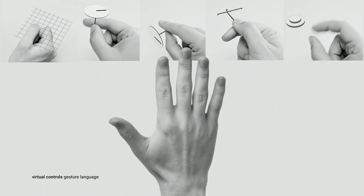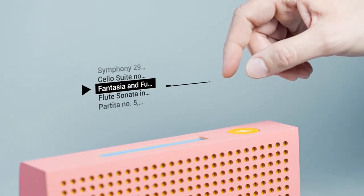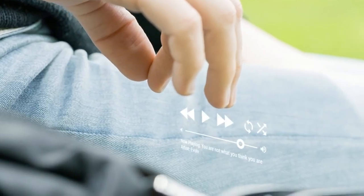We developed a vision where your hand is the only control that you need. One moment it's a virtual dial, or slider, or a button. Using this virtual control, you should be able to control any device around you with the same set of gestures — wearables, speakers, or any other objects in the Internet of Things world.